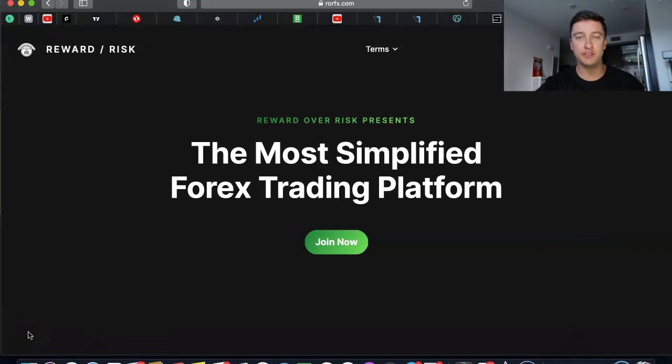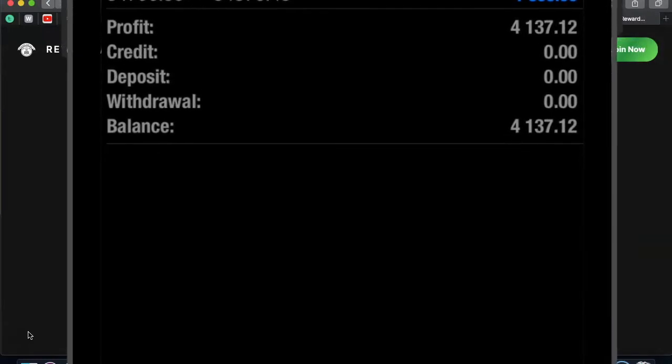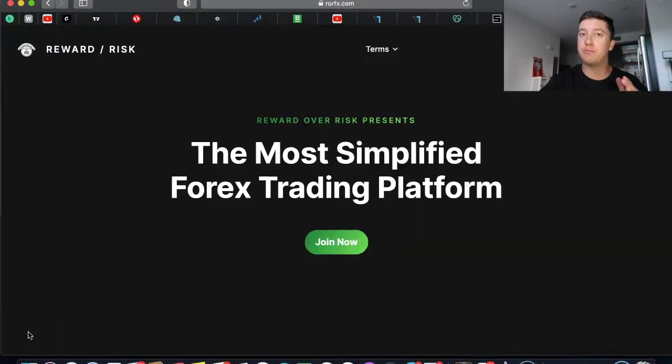What's going on traders, welcome back to another video. In this video I'm going to show you a daily breakdown and how I was able to make four thousand dollars trading on US 30.